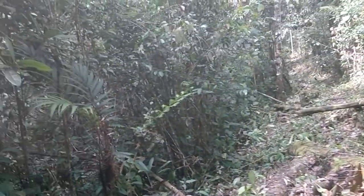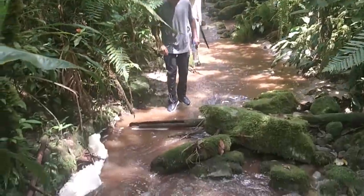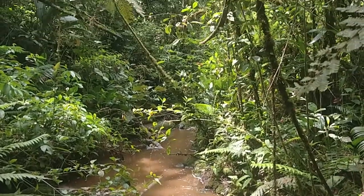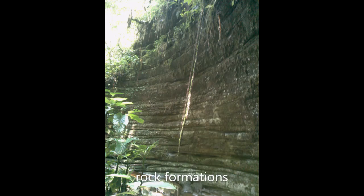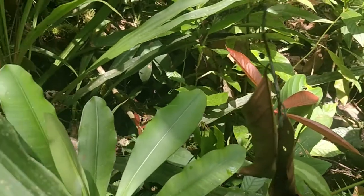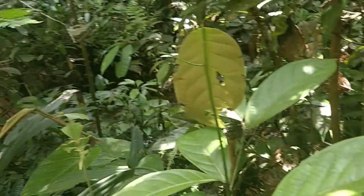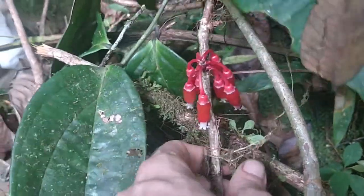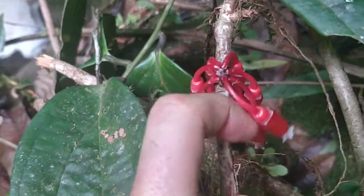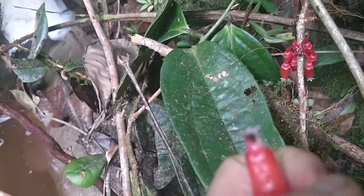Now we're at the FH8 stream. I just want to get a video of the vegetation. What is that? If anybody knows, tell me online — I don't know.